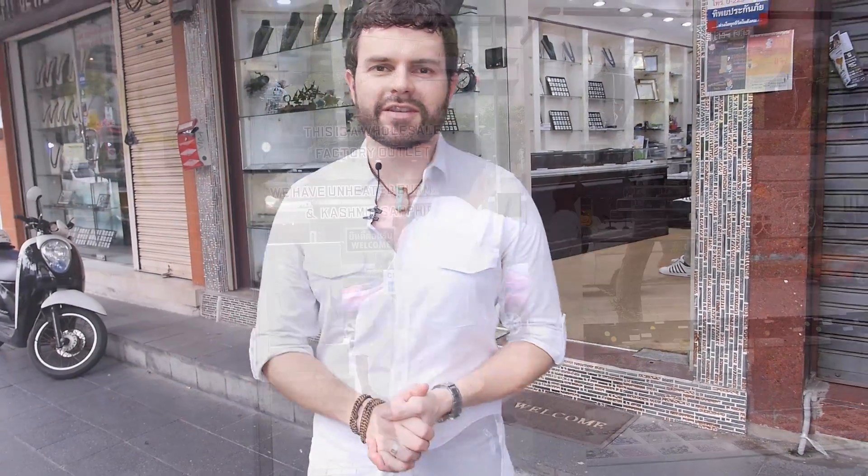Welcome to Salom Bangkok. I've come here today to get the real story behind the new species of sapphire that has been discovered, known as Gold Sheen Sapphire. This stone was first found in Kenya and has been brought to the market by my good friend Tanzeem Han Malik. Let's go inside and see what we can find.